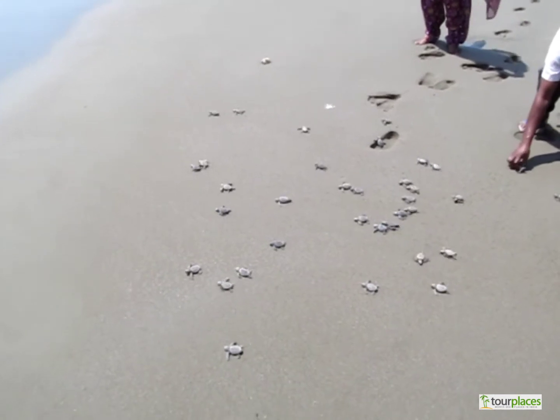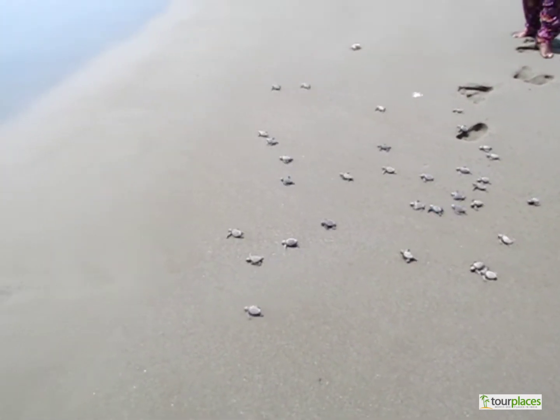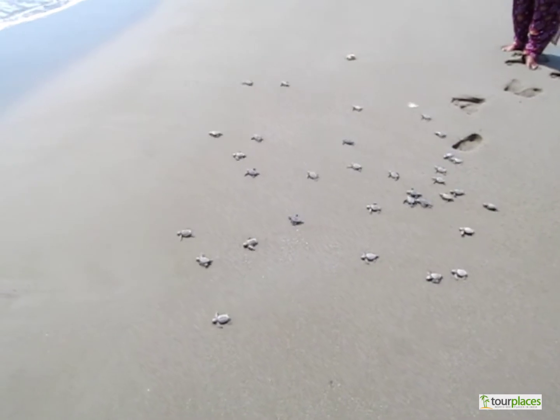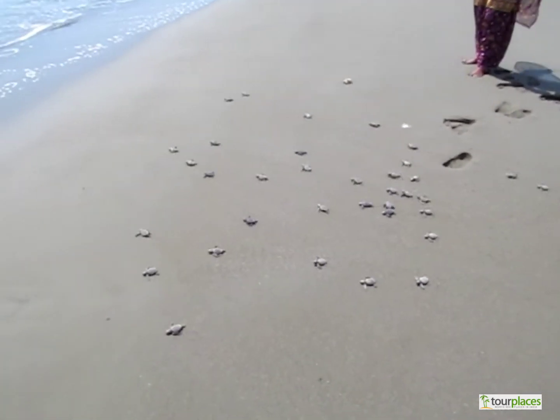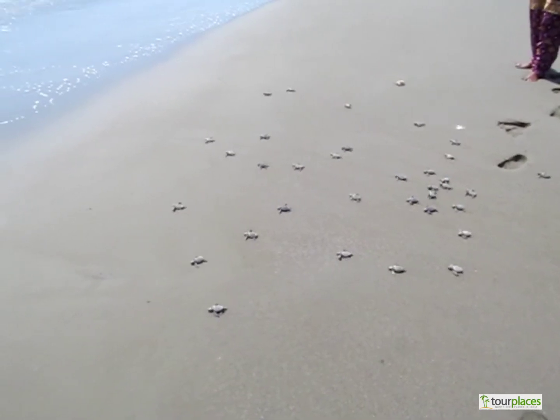These turtles are found in warm and tropical waters, primarily in the Pacific and Indian Oceans and also in the warm waters of the Atlantic Ocean. Turtle nesting beaches at Karmatang in North and Middle Andaman, near Mayabandar, are key sites for this species.